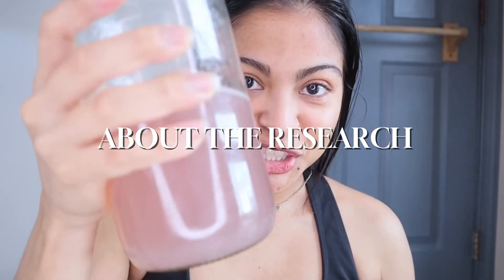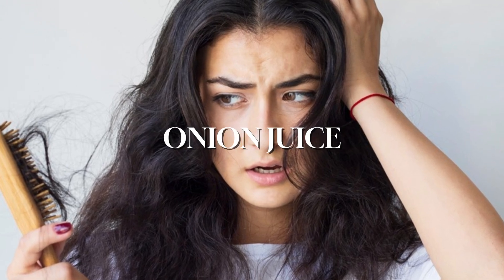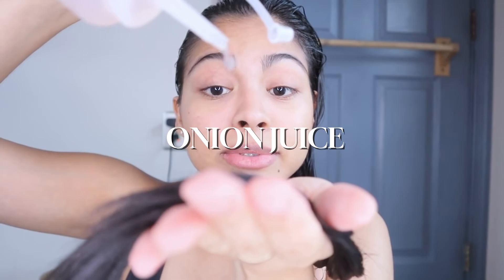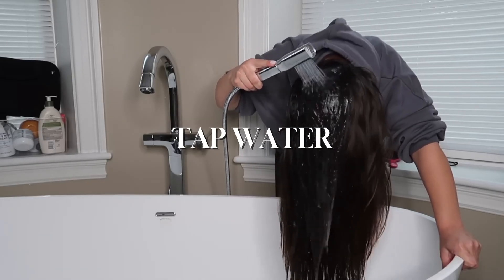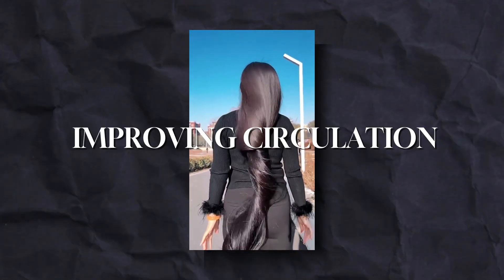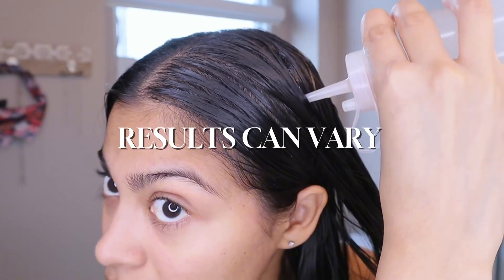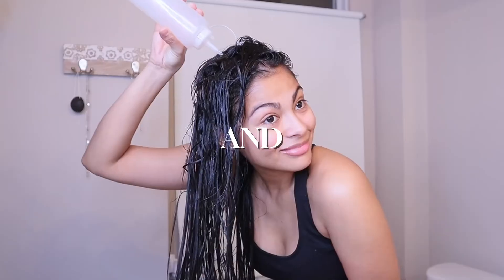Now let's talk about the research. A study from 2002 looked at the effects of onion juice on hair loss. The results showed that participants who used onion juice had more hair growth compared to those who used regular tap water. So does onion juice work for hair loss? The science suggests it could have positive effects, especially when it comes to strengthening hair and improving circulation. But like many natural remedies, results can vary — if you decide to try it out, just be consistent and patient.